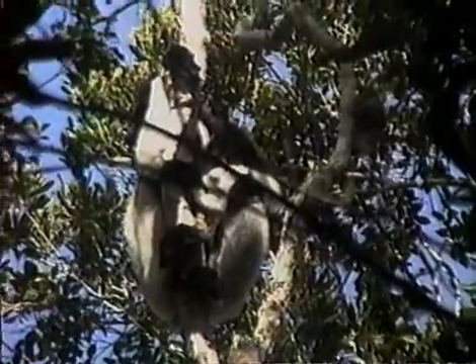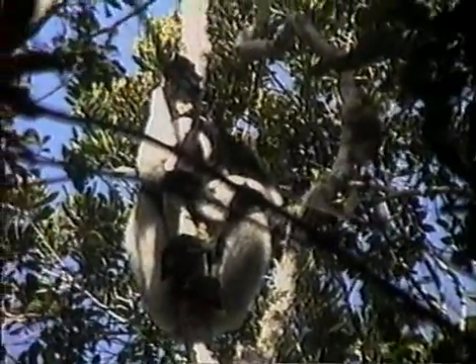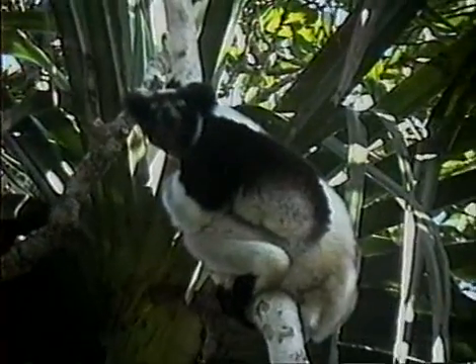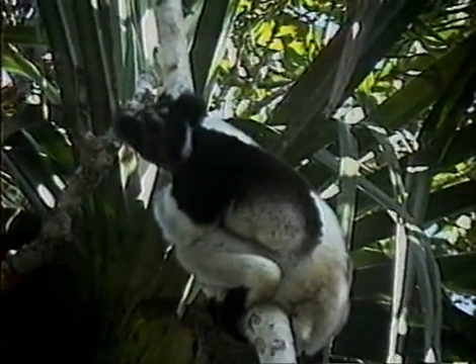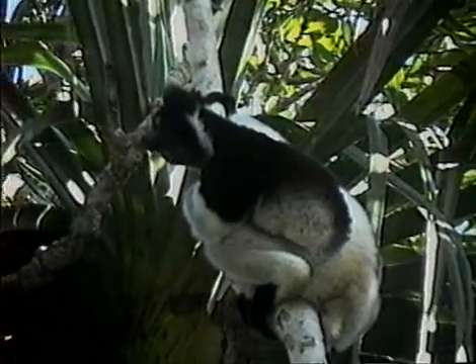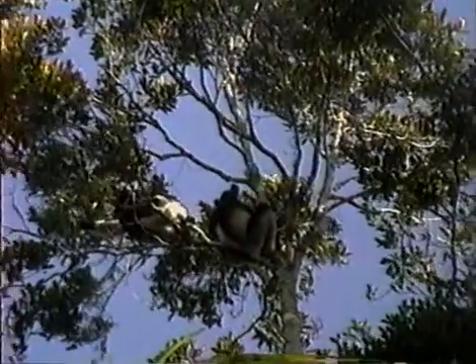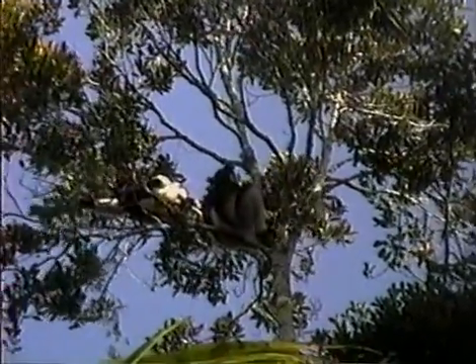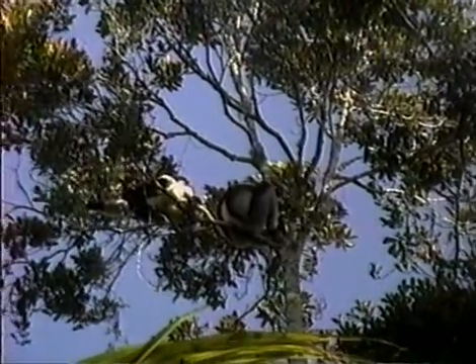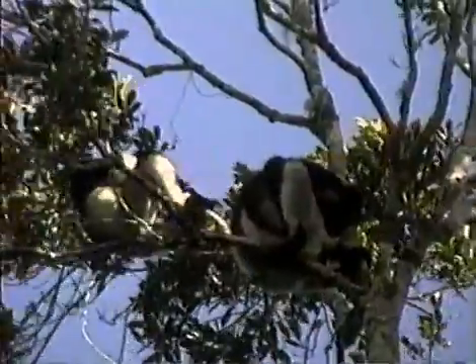Prosimians still retain primitive features not found in true monkeys. These include a wet nose like a dog, the vibrisae or whiskers around their mouth, less well-developed color vision, and the retention of a few claws on the hind feet which are used for grooming. Indri are fruit and leaf eaters, the proportions of each depending on whether it is the rainy season or the dry season. They have an enlarged cecum in the gut which helps to digest the leaves by providing a site for bacterial breakdown of fiber.